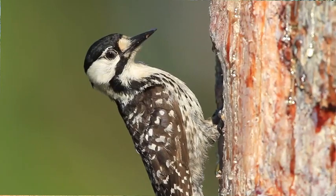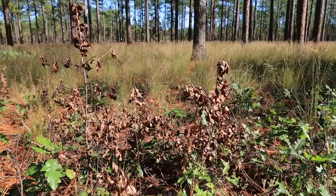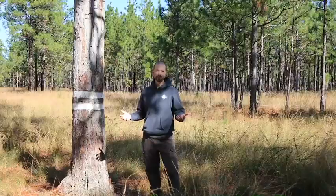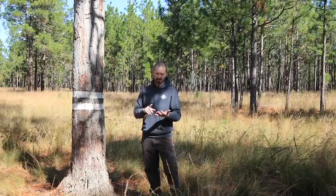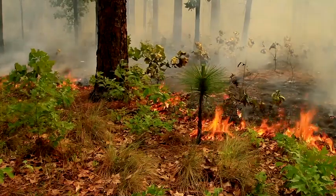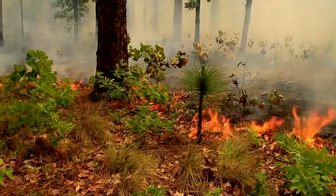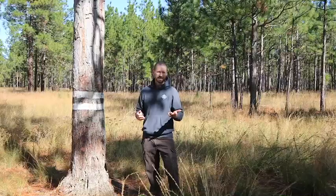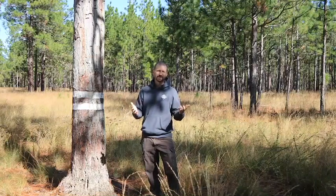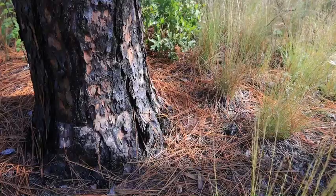Red-cockaded woodpeckers will abandon the site if hardwood midstory encroaches on their cavity trees. Common forestry practices to manage a healthy longleaf pine ecosystem include mechanical hardwood control, but most importantly the frequent use of prescribed fire. We typically burn these longleaf pine stands every one to three years. Most of the burning we do is in the growing season, which would be from roughly April through July, closely mimicking the natural lightning season of a typical southeastern thunderstorm.